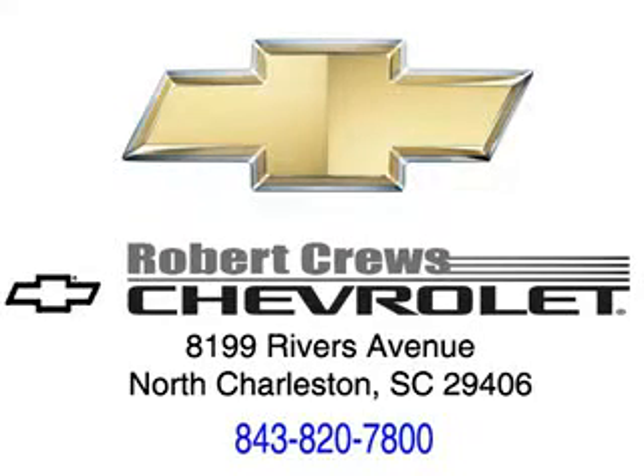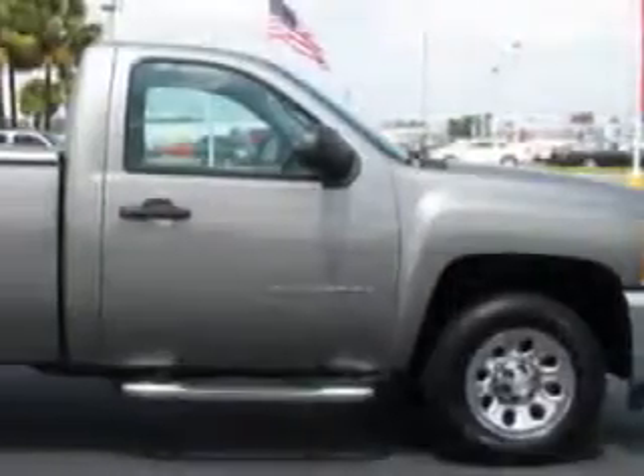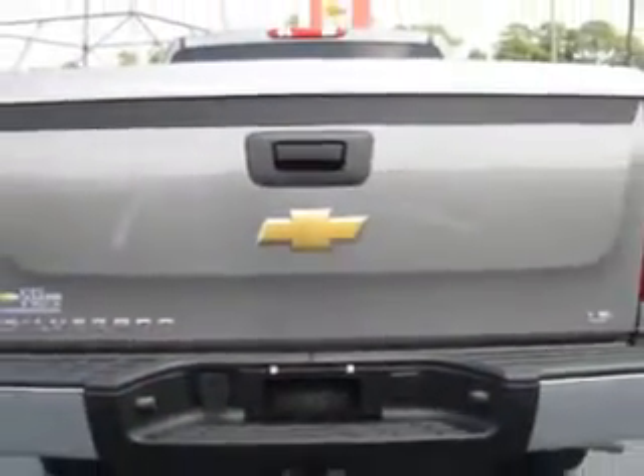Cruise Chevrolet knows you want more in a car. You have a purpose for your vehicle. Imagine driving this great 2013 Chevrolet Silverado 1500 regular cab work truck, equipped with a 6-cylinder engine and an automatic transmission.